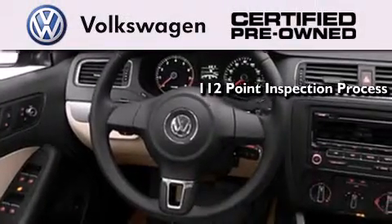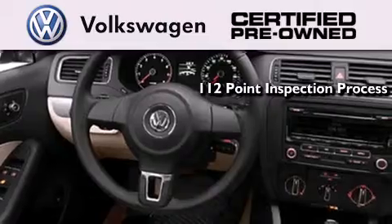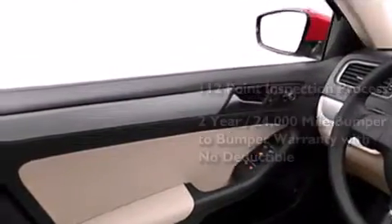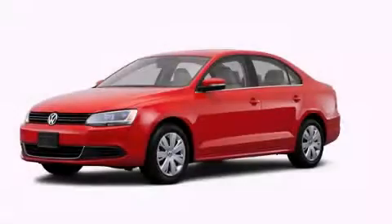A painstakingly detailed 112-point inspection process. A two-year, 24,000-mile bumper-to-bumper limited warranty with no deductible. Contact us today to arrange your test drive.